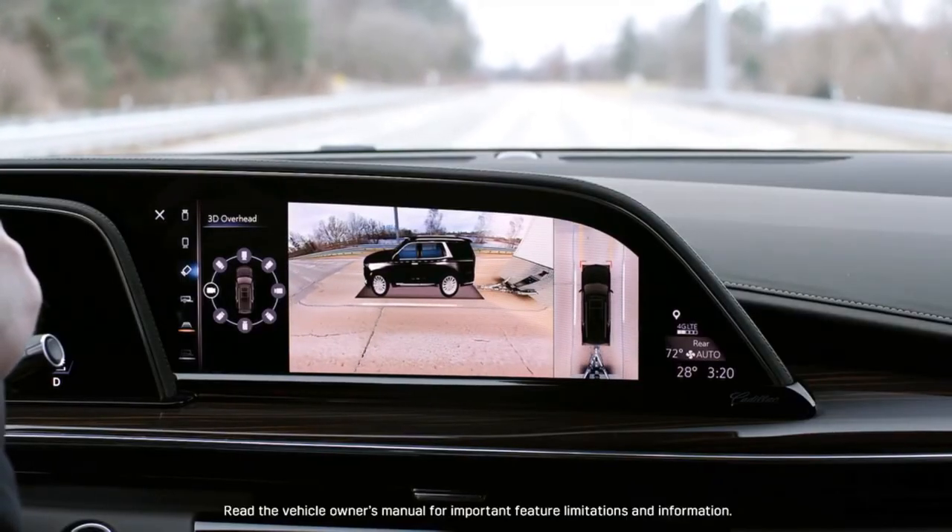The Escalade includes many new trailering technologies, including the integrated trailering app, trailer-side blind zone alert, and a trailer label providing the exact capabilities of your vehicle.